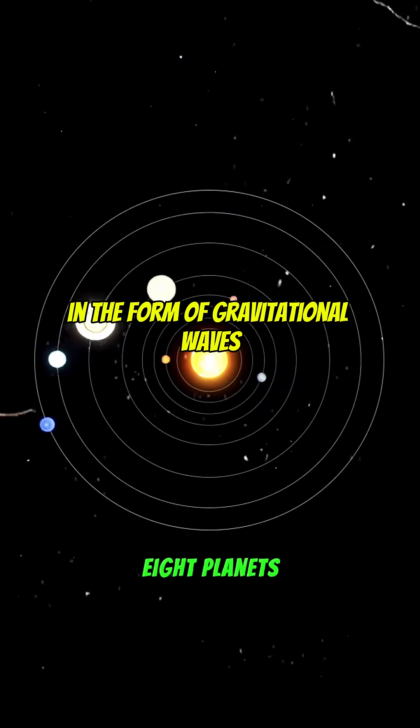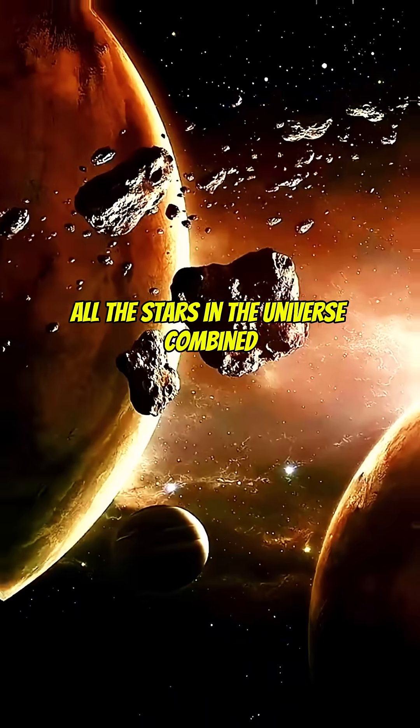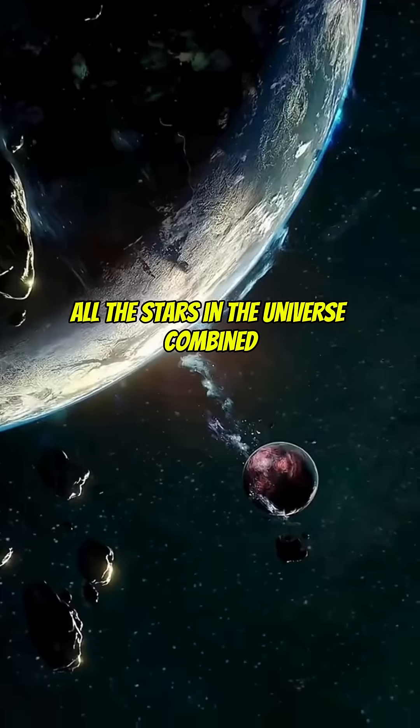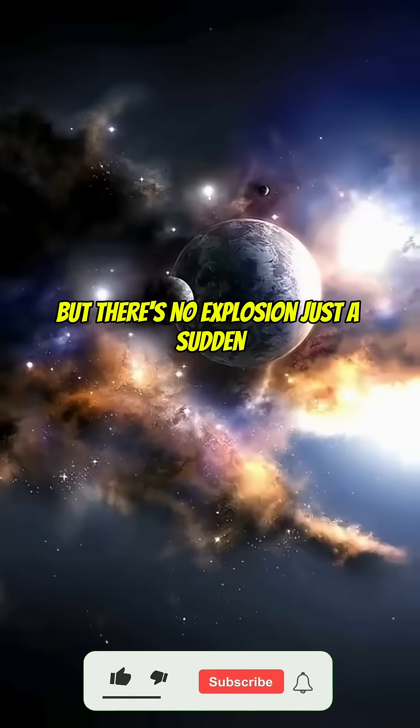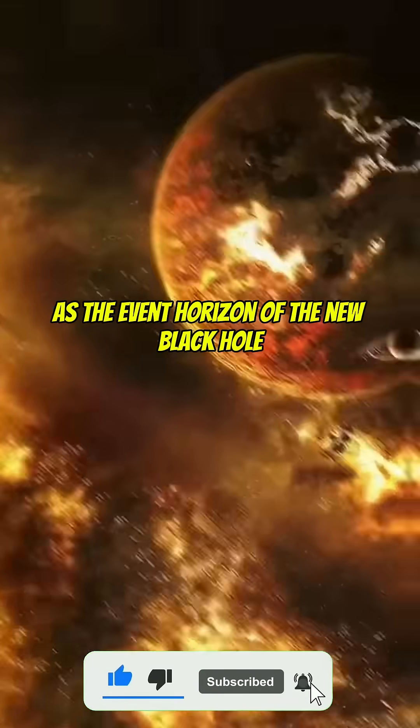In our solar system, we have eight planets, four of which are terrestrial, and one of them even has life on it — and that's just within our galaxy. Every dot you see in this image represents an entire galaxy. Let that sink in for a moment.